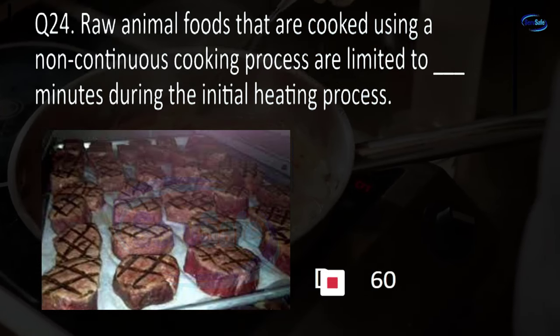Question 52. A vending machine holding cold TCS food must automatically shut off if the interior ambient air temperature exceeds 41 degrees Fahrenheit for more than blank minutes. 10, 20, 30, or 60? C. 30.